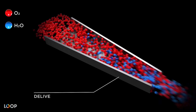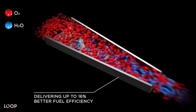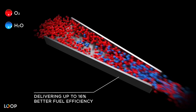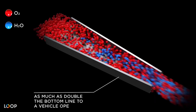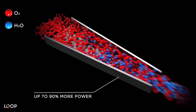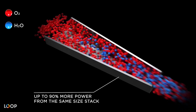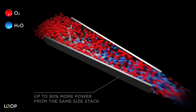Already, our fuel cells are capable of delivering up to 16% better fuel efficiency today versus same-class alternatives. And we're not stopping there. With fuel efficiency being the number one driver for total cost of ownership, that could mean as much as double the bottom line to a vehicle operator. In addition, the accelerated flow allows us to deliver up to 90% more power from the same size stack, almost doubling the drivetrain's capabilities to meet power or terrain challenges without needing to oversize the system.